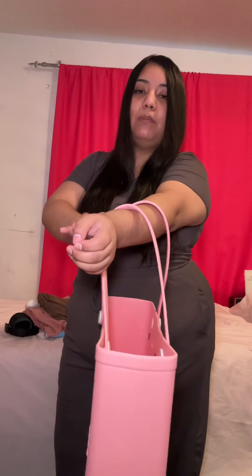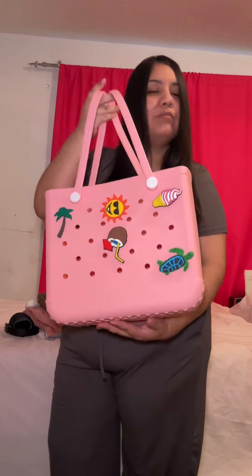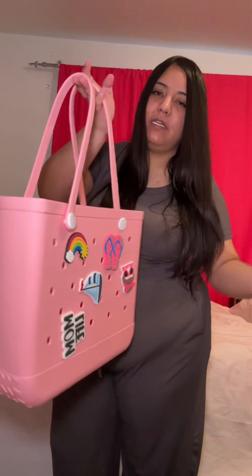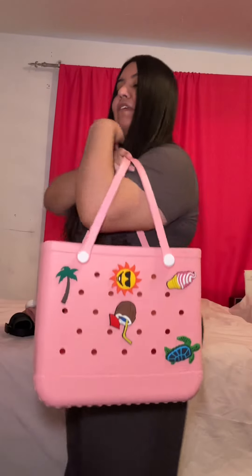I'm thinking of using it for the beach, and I'm also thinking about using it to go to the grocery store too, but most likely not. I think it's too cute to be a grocery bag. It's more cute to take to the beach. It's very roomy. I'm going to go ahead and put some stuff so I can show you guys what fits in the bag. But it is literally so cute.